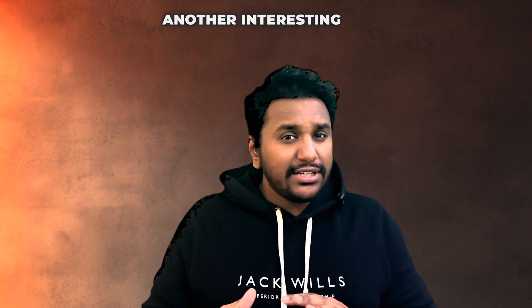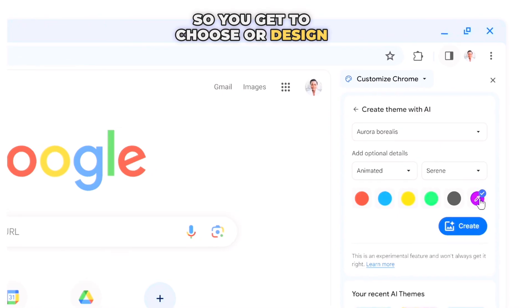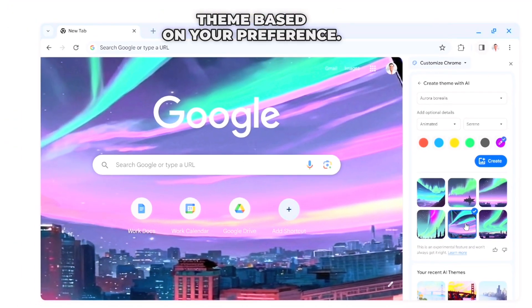Finally, another interesting but not so fascinating feature is a Chrome theme builder, so you get to choose or design your own theme based on different inputs you give to the AI, and it can customize your entire theme based on your preference.